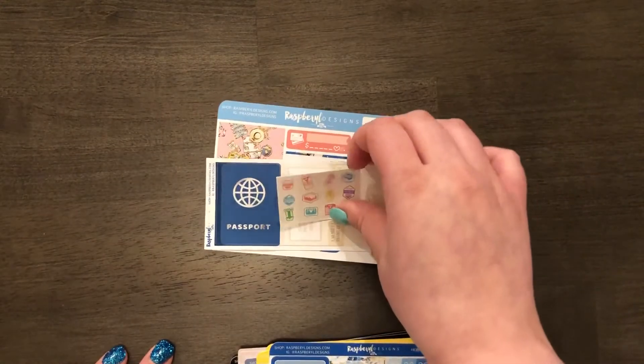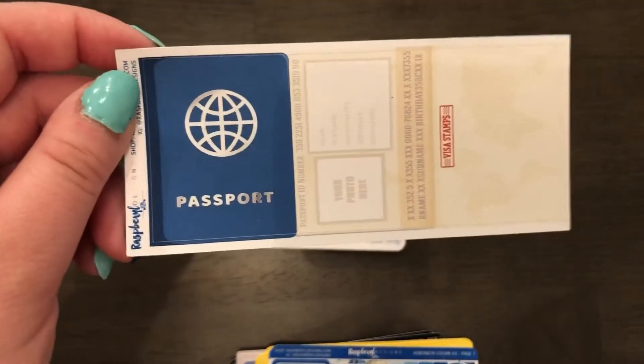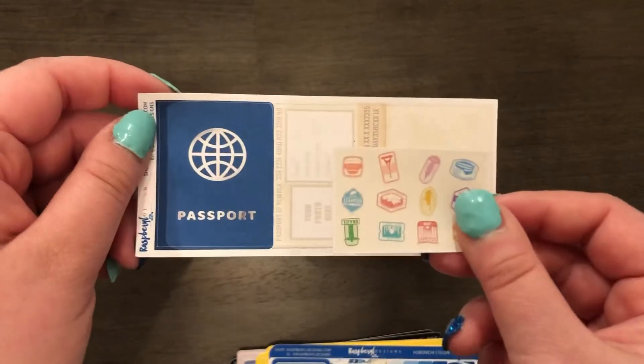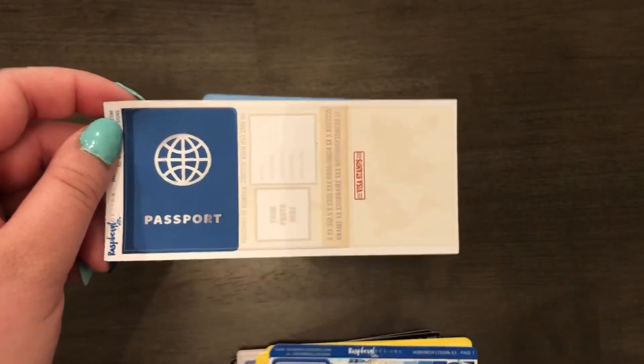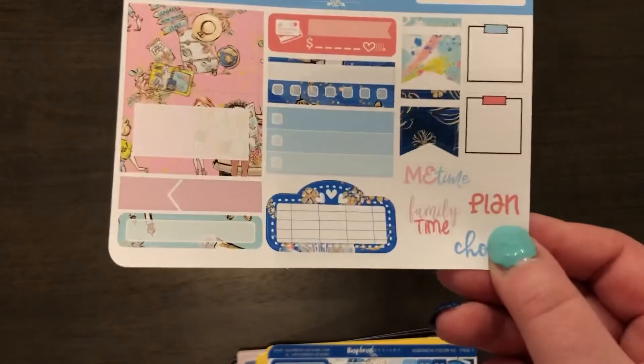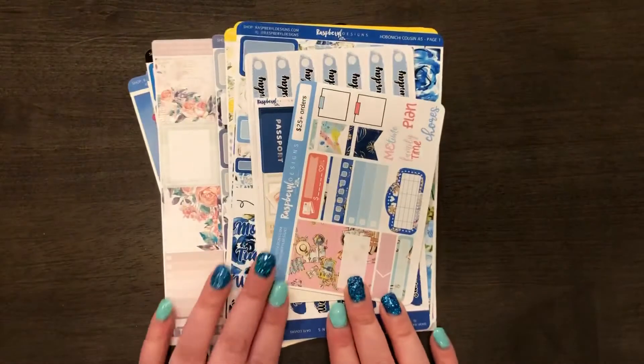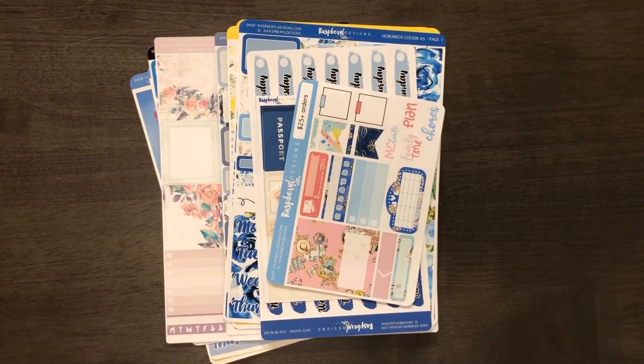These are the freebies I got for participating in the sale — this cute little passport with little stickers, and another freebie as well. That is my order from Raspberry Designs. I hope you enjoyed my video!